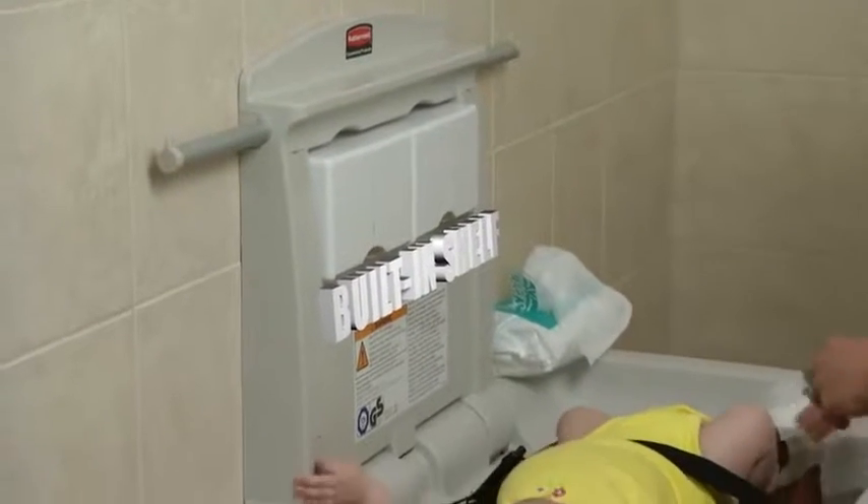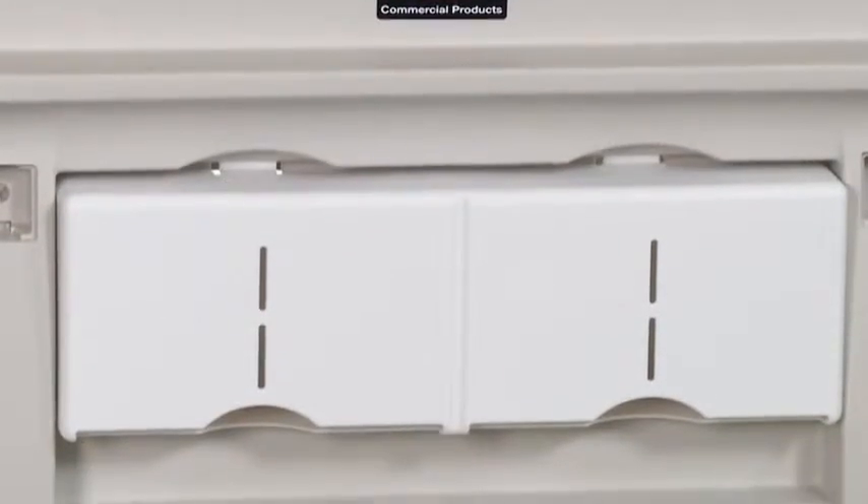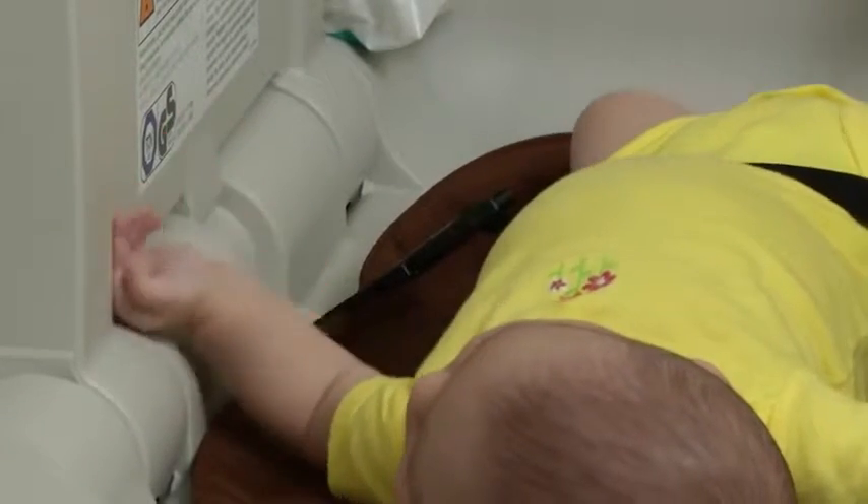A shelf on top provides a handy spot to keep baby supplies within reach. They also come with a dispenser for disposable liners, and a safety strap to keep babies secure.